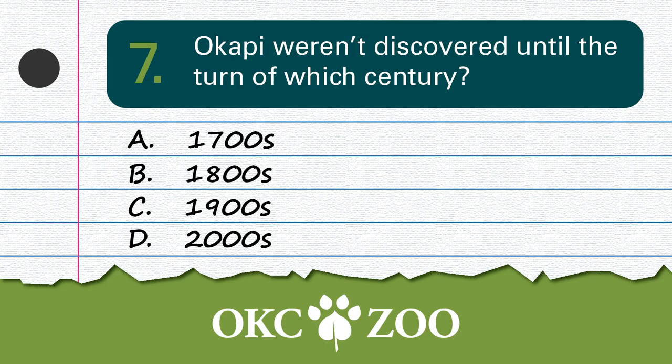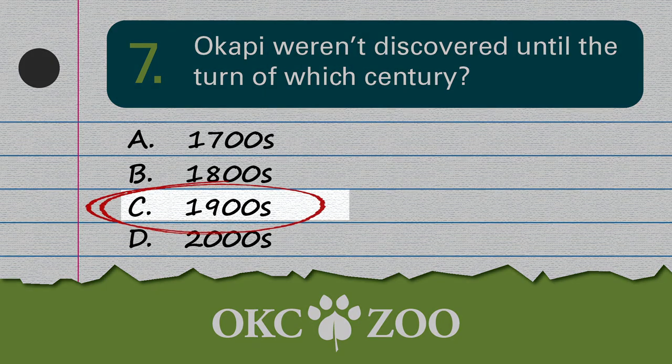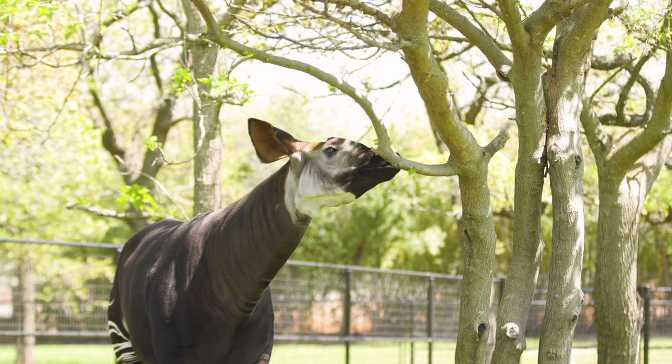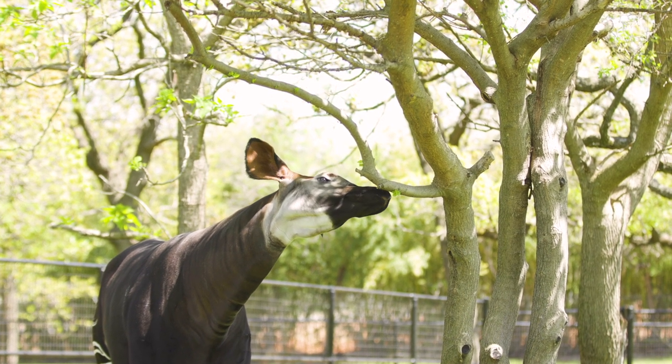Question number 7: Okapi weren't discovered until the turn of which century? Maybe Okapi are time travelers — that's what all animals look like in the future. It was the 1900s. It was once believed to be a mythical unicorn, and it wasn't discovered by Western scientists until the 1900s. They officially named the species in 1901.